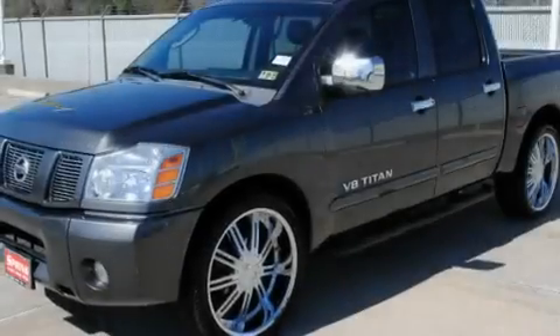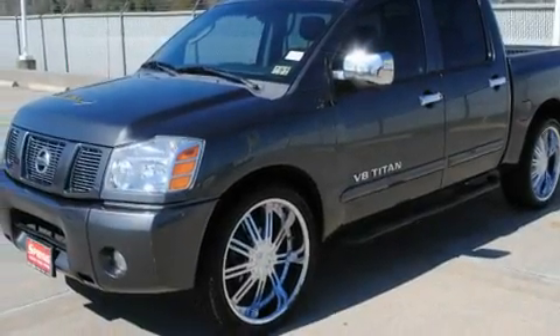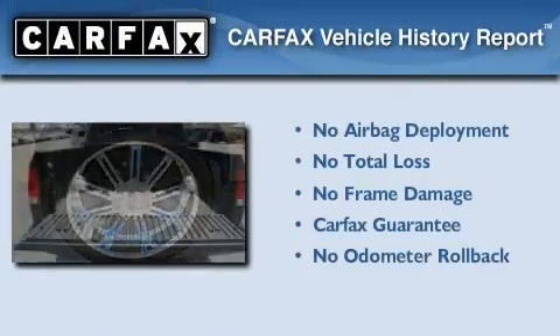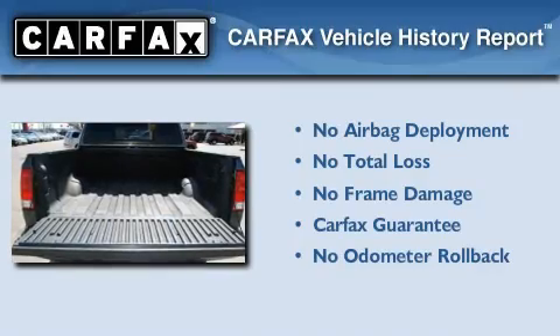Leather seats, a bed liner, privacy glass, a driver-side impact airbag, heated side-view mirrors, and an anti-theft protection system. Not to mention that this truck qualifies for the Carfax buyback guarantee.